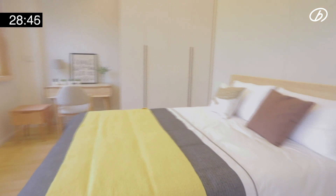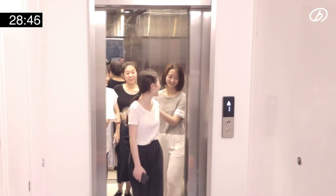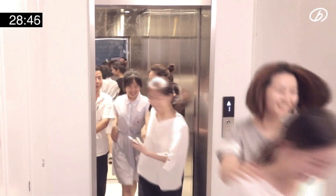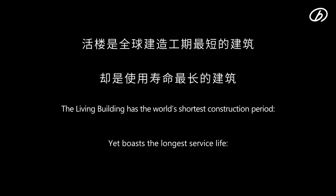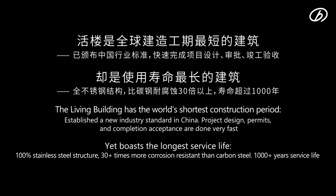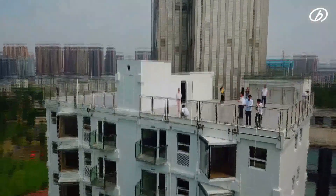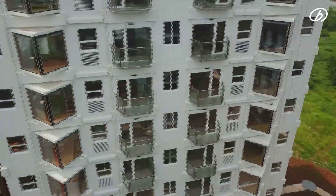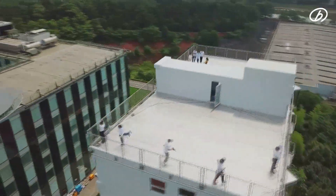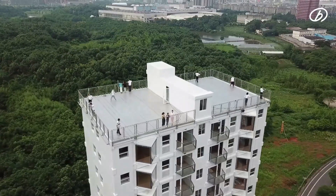Streamlined production is 20 times more efficient than conventional construction, and the construction cost of the Living Building is lower than that of carbon steel buildings. It also has the world's shortest construction schedule, establishing a new industry standard — project design, permits, and completion acceptance can all be completed quickly. Yet it boasts the longest service life, with a 100 percent stainless steel structure that is 30 times more corrosion resistant than carbon steel.